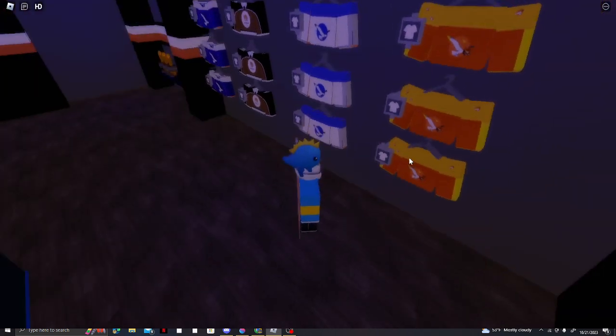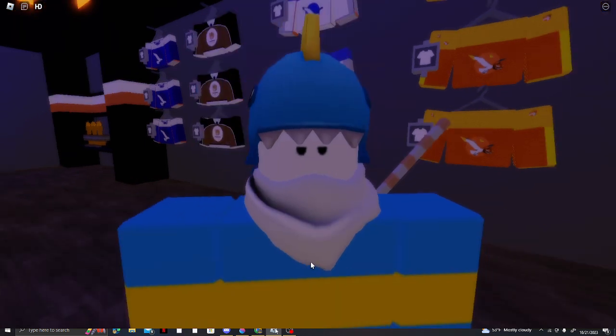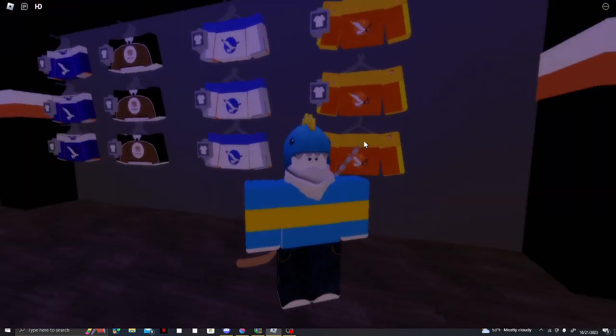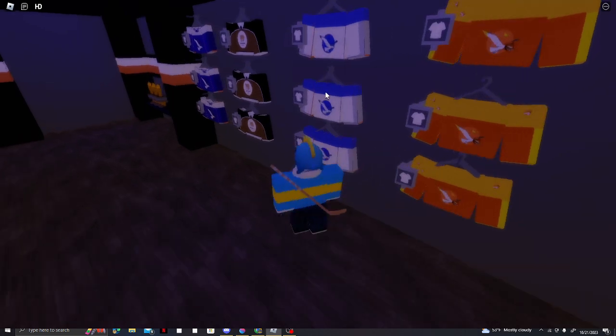Right now we're selling our custom Halloween jerseys. They're bad and I acknowledge that, but anything for money. So we've got the Halloween jerseys and we have our away jerseys.